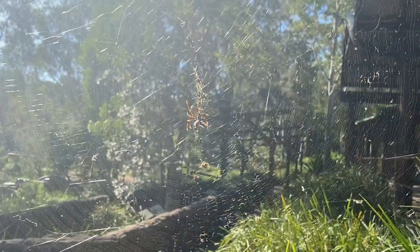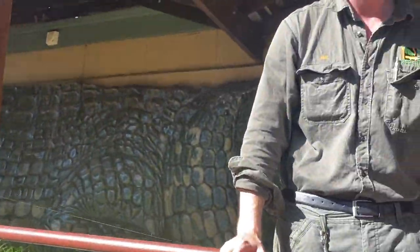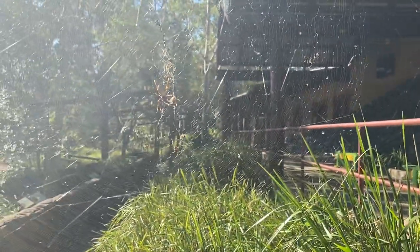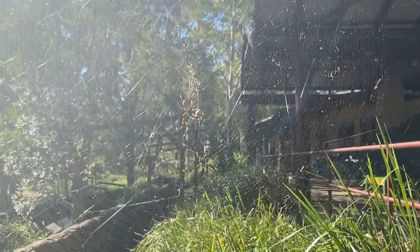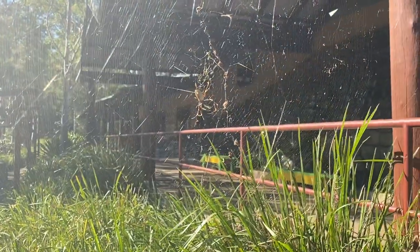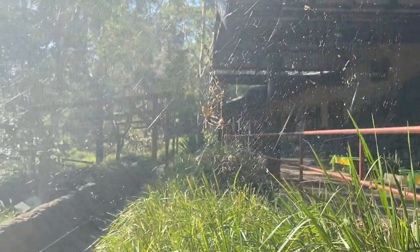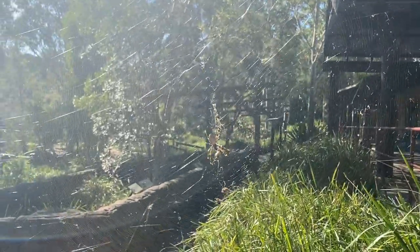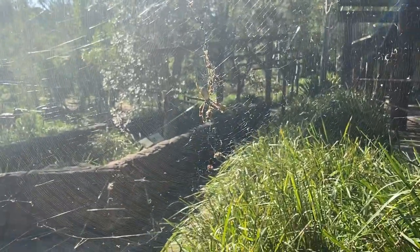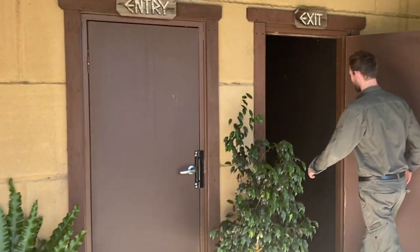We're going to leave this orb weaver here. If you've got these in your garden, they don't pose any sort of threat. Yes, they make these big webs that might be in the way — certainly if they were to run them straight across your garden path or something. But if they're out of the way, in a corner of the backyard, just leave them, they're not going to do any damage. In fact, they'll maintain your insect population for you, so they're good to have around. We're going to head into our Spider World exhibit and look at a few other spiders.